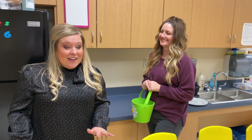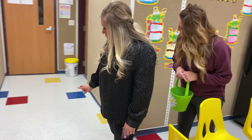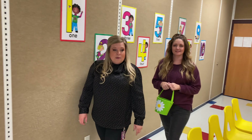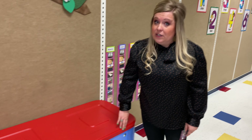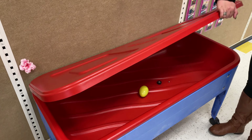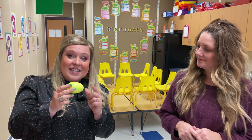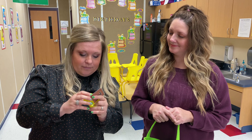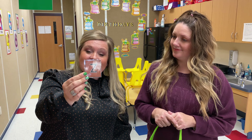Moving on, here we go. Let's see if we can find another egg. I don't see any over here. Let's go to the other side of our classroom. I want to look in here because sometimes Easter eggs are hidden really good. Do you think there's one in the sensory table? Yay! What color is this, boys and girls? Yellow! This is the last letter in our alphabet — it is the letter Z.